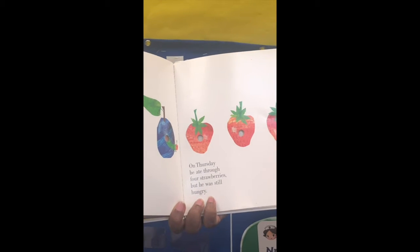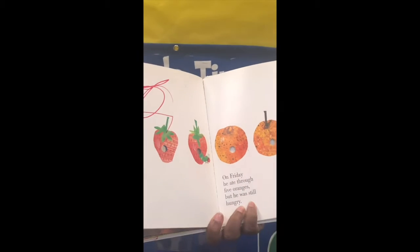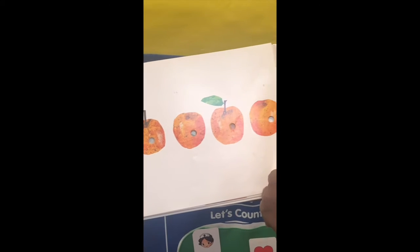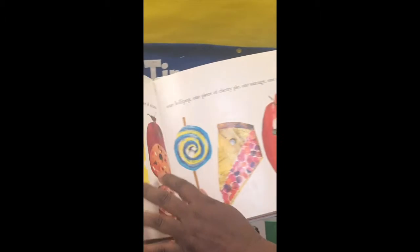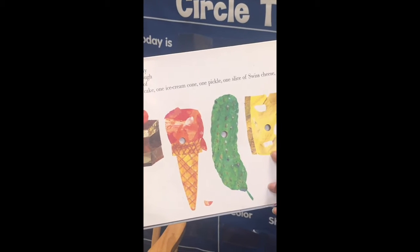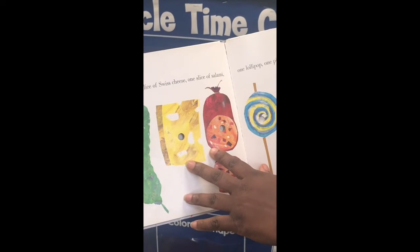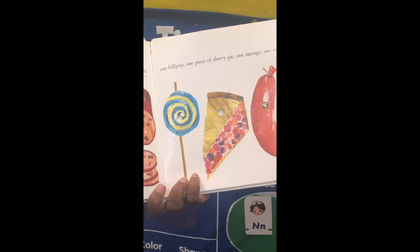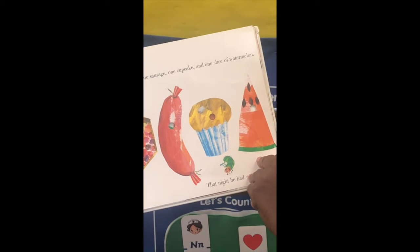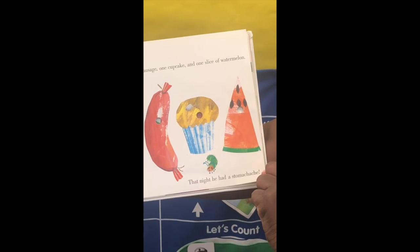On Thursday, he ate through four strawberries, but he was still hungry. On Saturday, he ate through one piece of chocolate cake, one ice cream cone, one pickle, one slice of Swiss cheese, one slice of salami, one lollipop, one piece of cherry pie, one sausage, one cupcake, and one slice of watermelon. That night, he had a stomach ache.